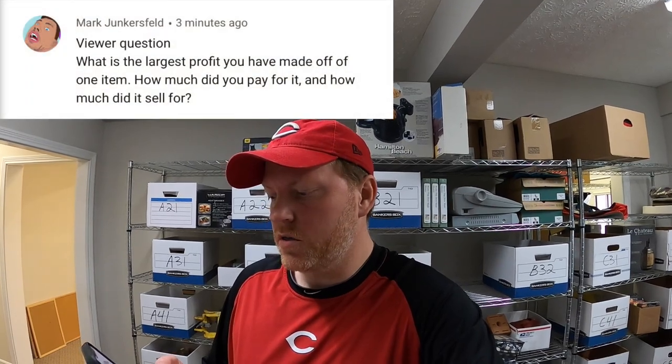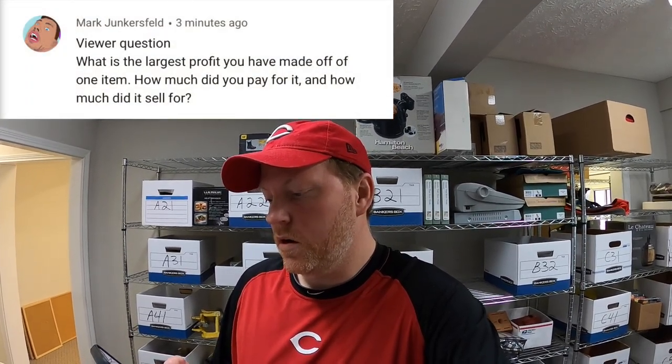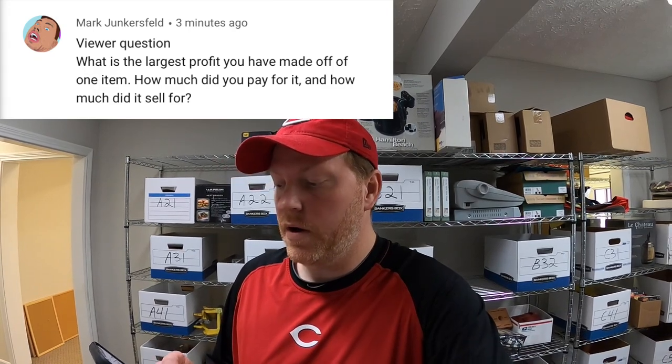Next is from Mark Junkersfeld: 'What is the largest profit you've made off of one item?' So there's two that come to mind. One is an old Fender amplifier I bought at an auction — I paid like $150 for it and it sold for $1,300 on eBay. It was from the 60s. The other is a camera tripod that I got in a bulk buy where I had maybe $100 to $200 into it, and I sold just the head of it for like $1,100.